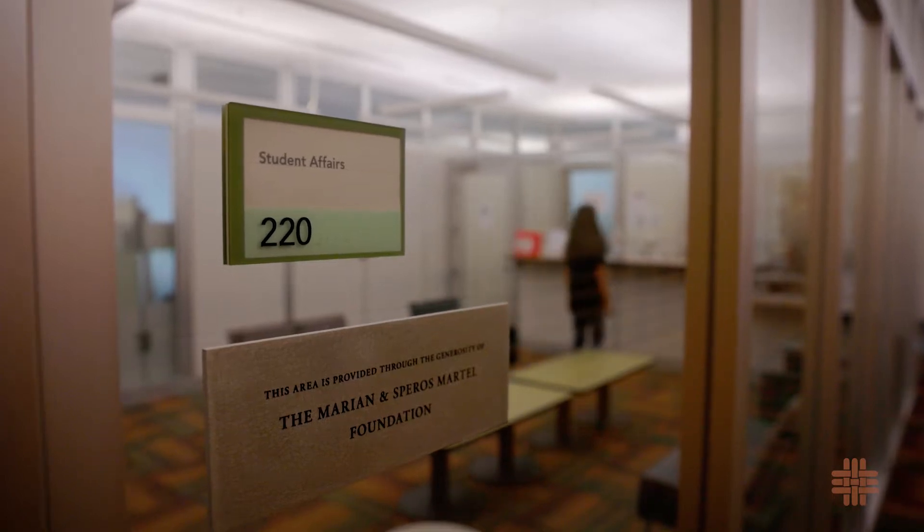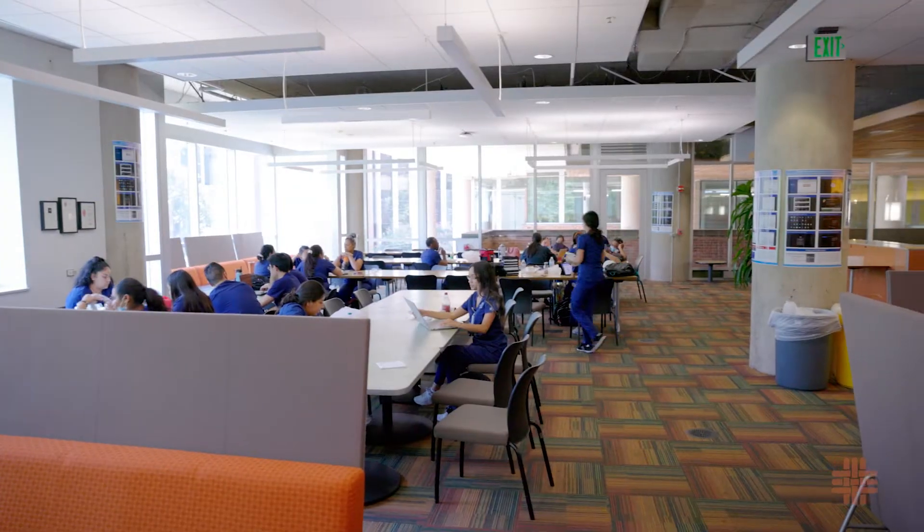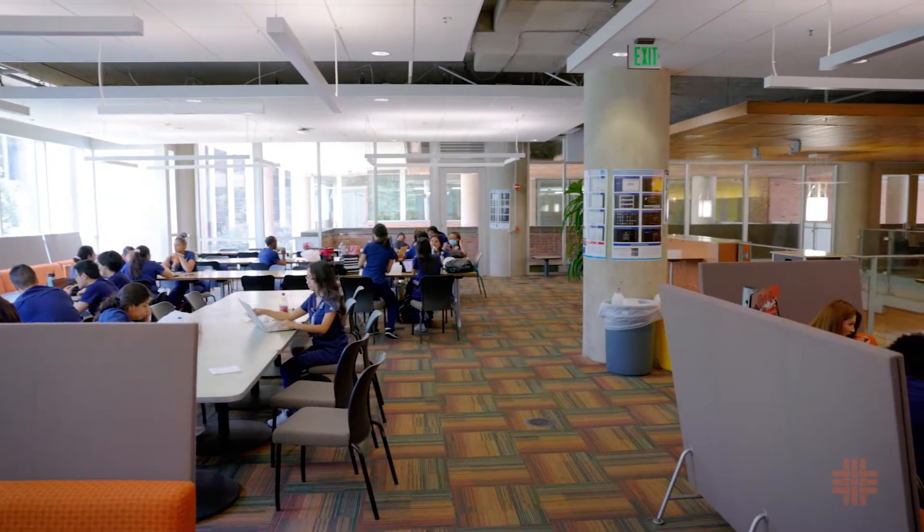The second floor houses the Student Affairs Office and the Partners Lounge, a spacious area where students relax, study, gather with friends, or host events.